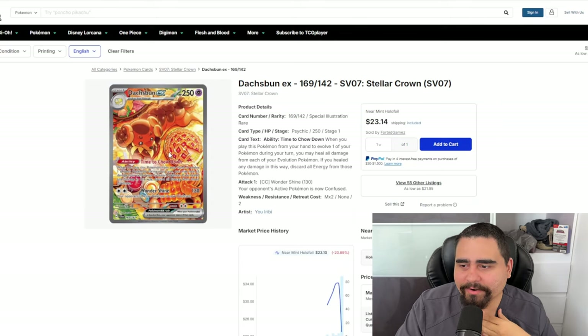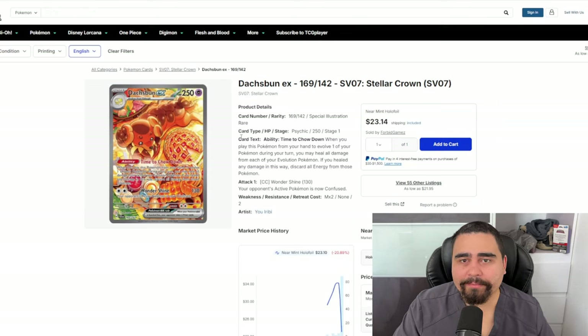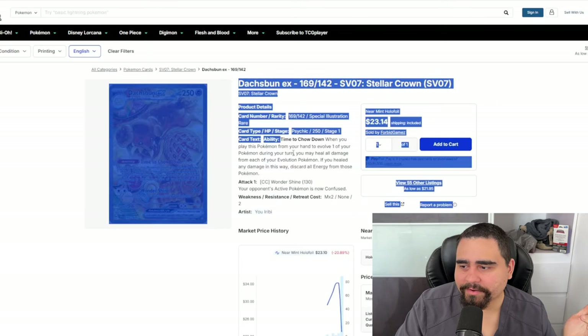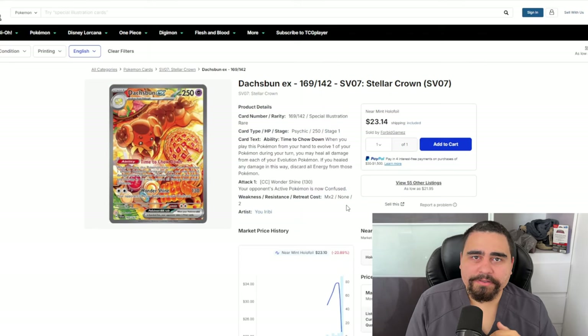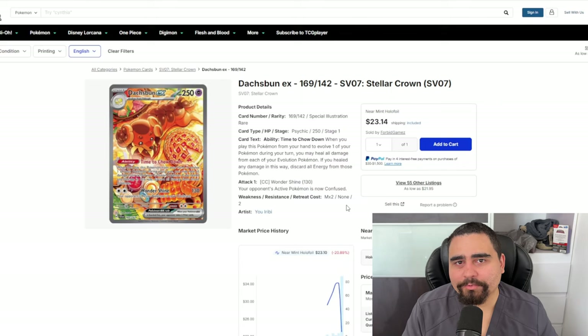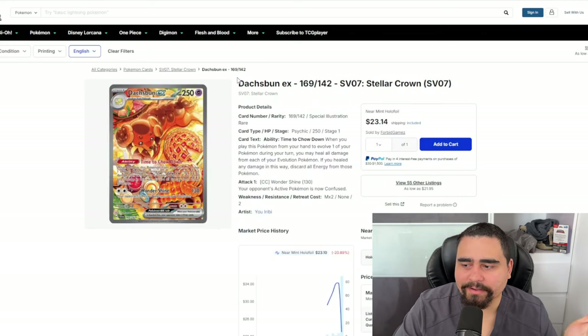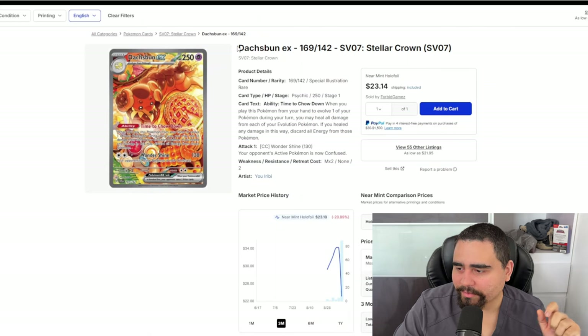Now we have Dachsbun — personally one of my favorite cards in this set because it's reminiscent of Blissey Prime from HeartGold SoulSilver with almost the same ability. This card could be good with a lot of high-HP Pokémon, and there's even a Spec card that increases HP by 100. However, decks like Roaring Moon — which got second place at Worlds — have an attack that just knocks a Pokémon out regardless of HP. At the $23 mark, I think that price is quite appropriate.